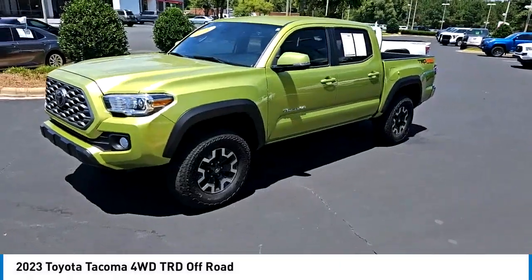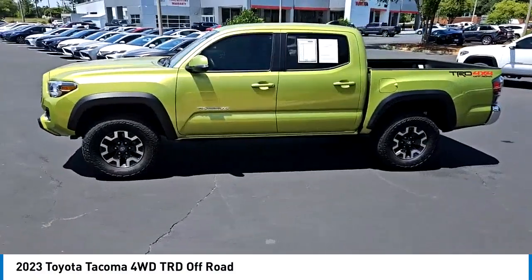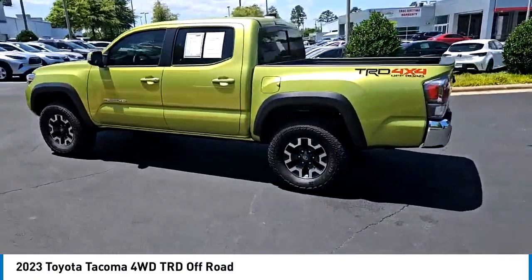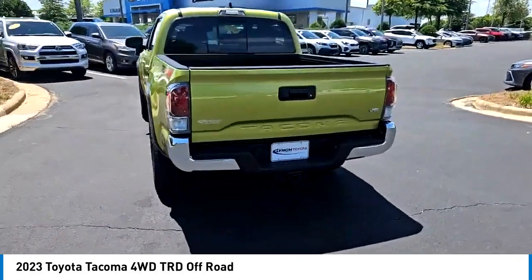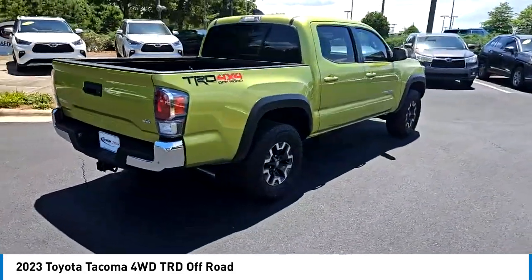Stop by and take a look at the 2023 Tacoma. Toyota Tacoma boasts a roomy interior and excellent off-road capability, and has been named the best-selling compact pickup by MotorIntelligence.com five years in a row. Here are some of this vehicle's great options.